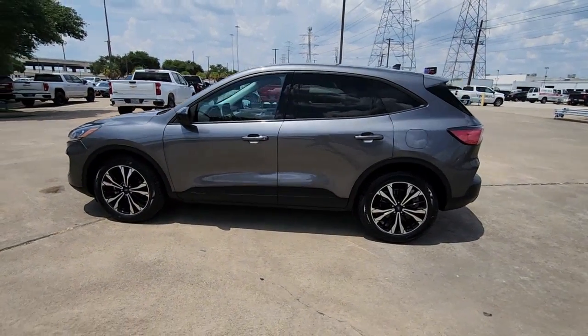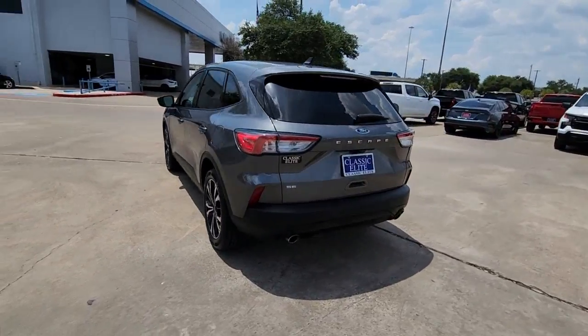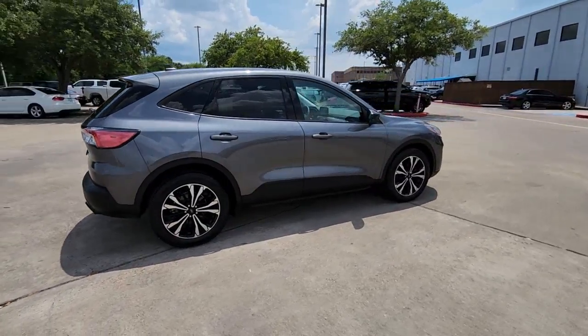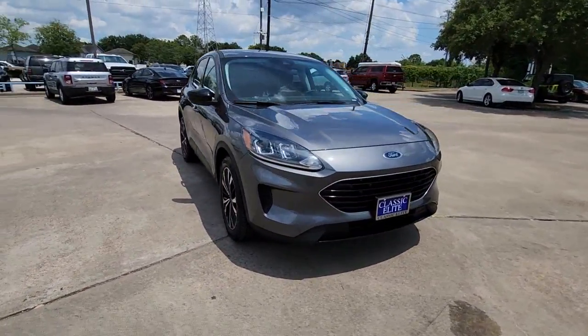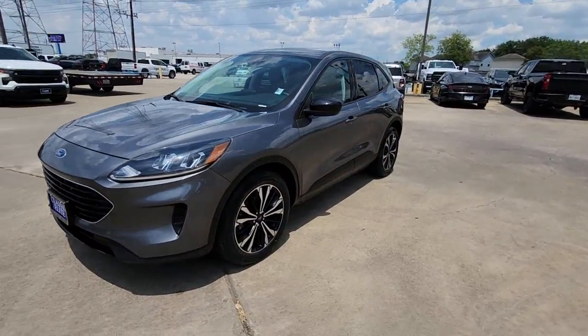Get a feel for the 2021 Ford Escape. With less than 35,000 miles on it, get all the tools you need to make adventures comfortable and stress-free with this capable, comfortable Escape. This compact crossover delivers safety, convenience, versatility, and a smooth, relaxing driving experience. So all you need to do is enjoy the ride.